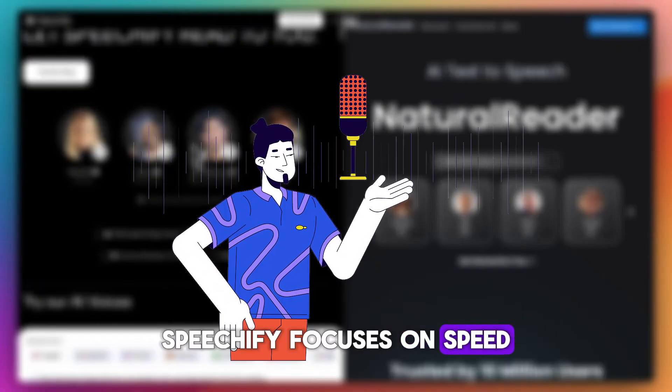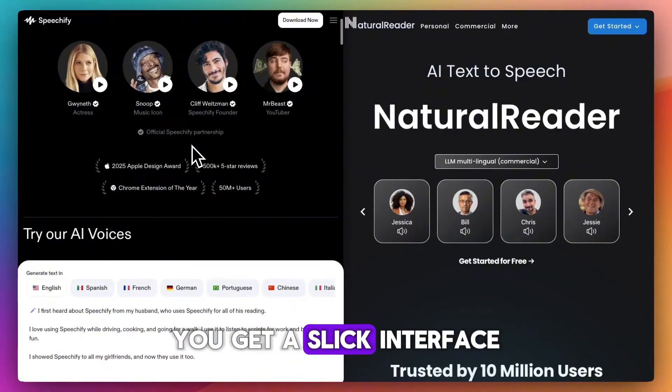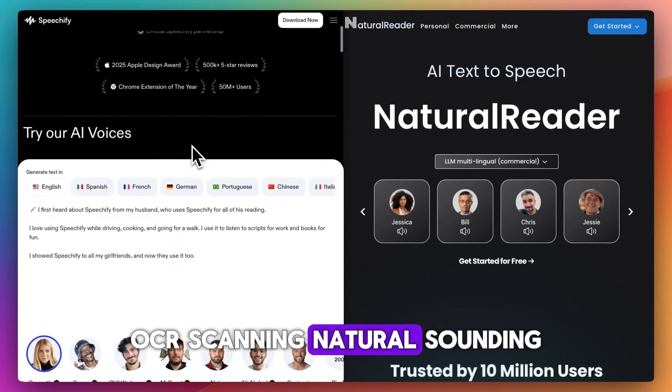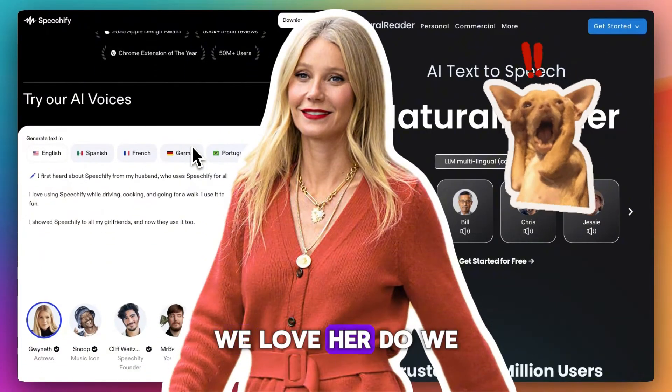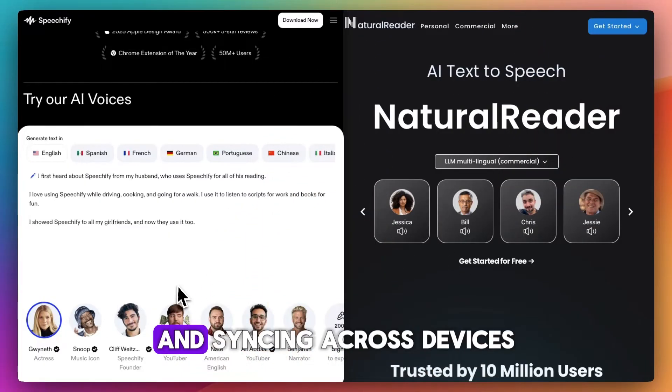Speechify focuses on speed, polish, and productivity. You get a slick interface, OCR scanning, natural-sounding AI voices — including celebrity clones like Gwyneth Paltrow. We love her. Do we? And syncing across devices.